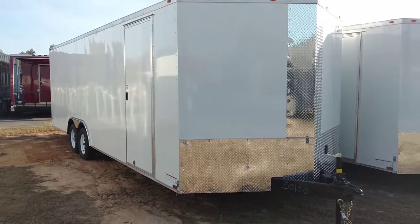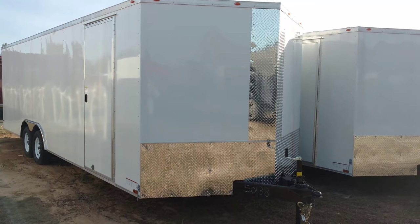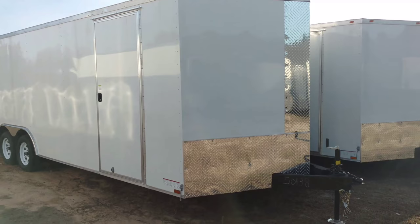Hey y'all, this is Matt with Diamond Cargo Wholesale. This is just a stock unit, but very popular — probably other than the Blackout series, this is going to be one of the most popular trailers sold.